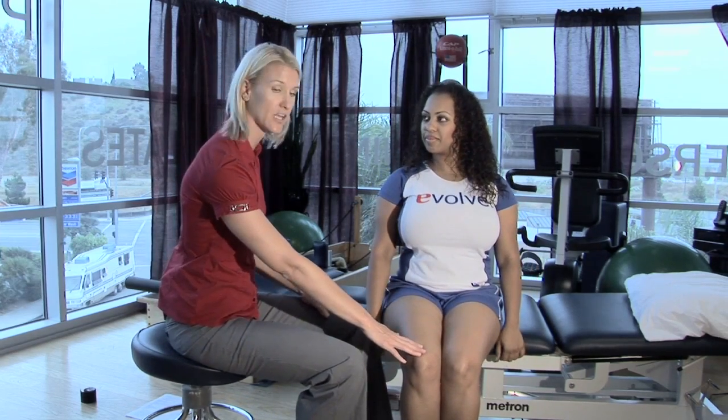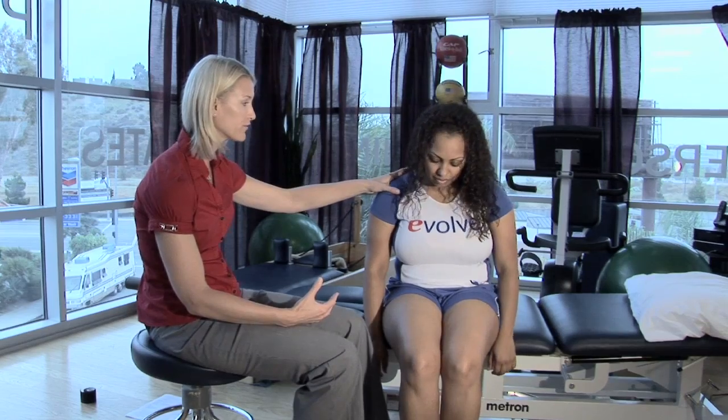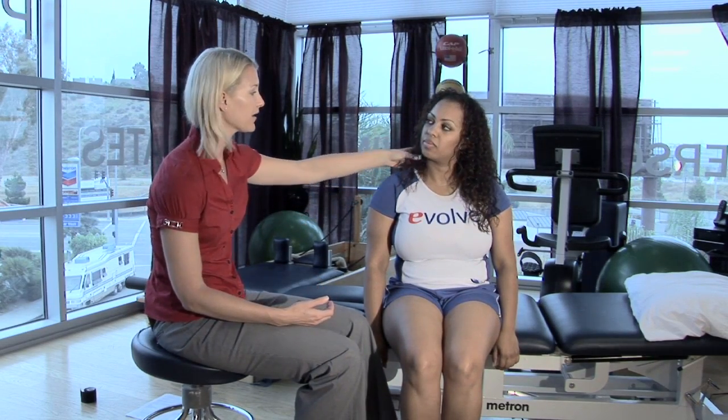Now, as Shantae is sitting here, I want you to scoot forward on your seat so that your feet are flat on the ground. That gives you a nice base of support to sit on. Our posture comes from the base of what we're sitting on, so if she is slouched, it's going to bring her shoulders forward and rounded and have a bad position for her neck and her head.